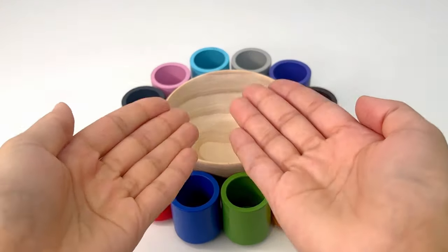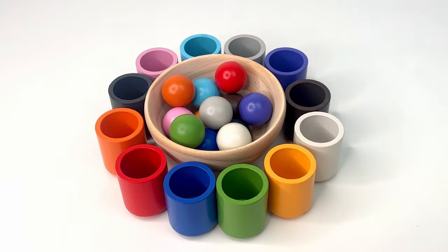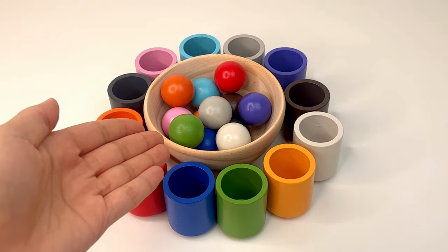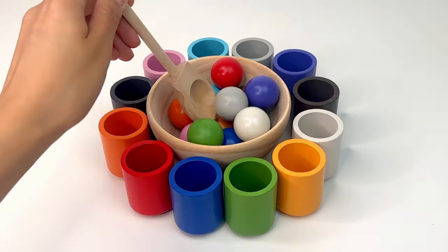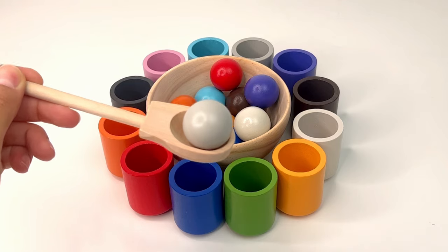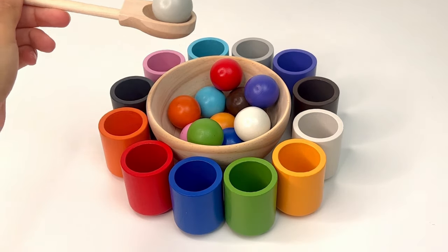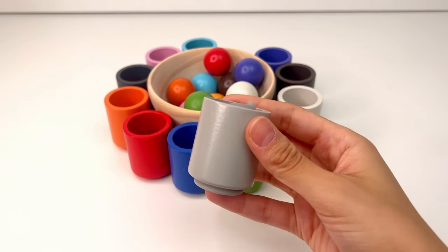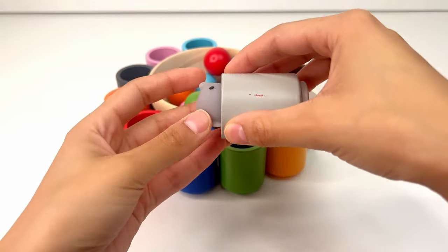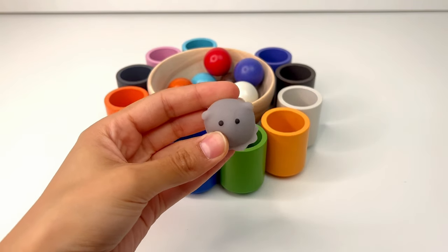We have many colorful cups and colorful balls, but our cups are empty. Let's see if we can match them with the correct color — we can use a spoon. Our first ball is gray, or gris. It goes in the gray cup. Inside there's a gray little ghost. It's squishy and cute.